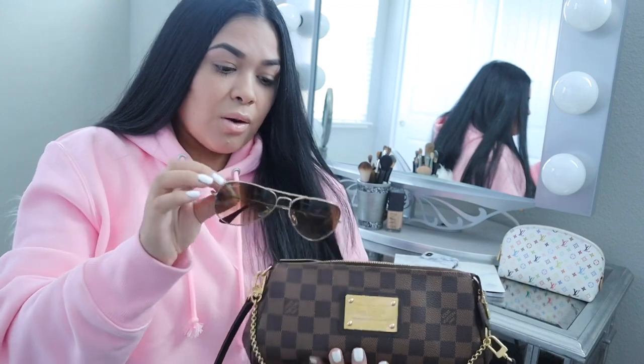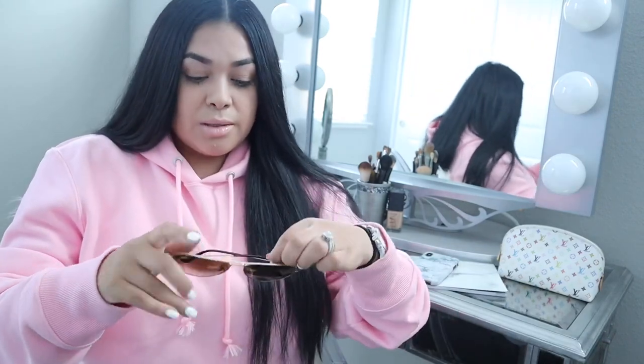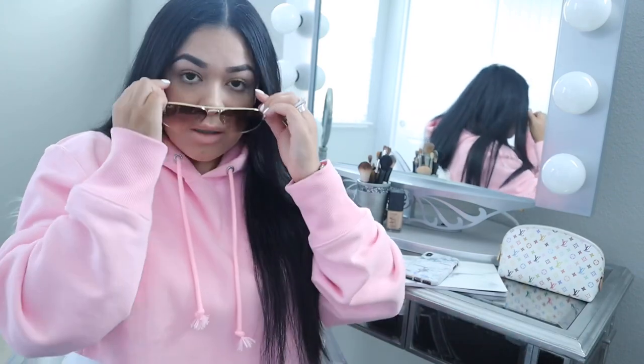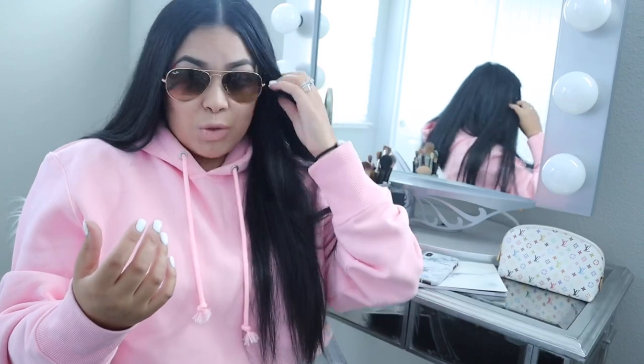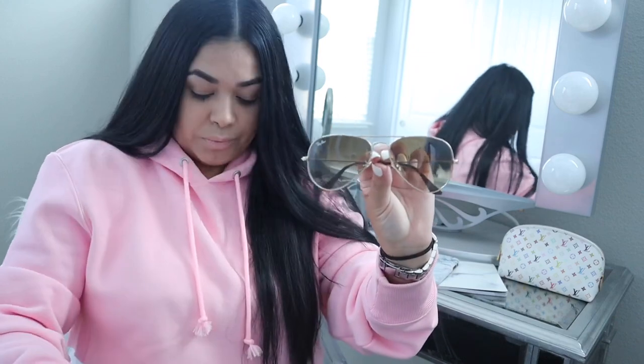Another thing I have in here are my sunglasses, which are actually pretty dirty and I need to clean them. I don't have them in their case — I should put them in their case, but I just have them rolling around, which isn't a good idea because they're going to get all scratched up. They are Ray-Bans in the Aviator style, gold with brown. This is pretty much my favorite style of sunglasses, and they just go with everything.